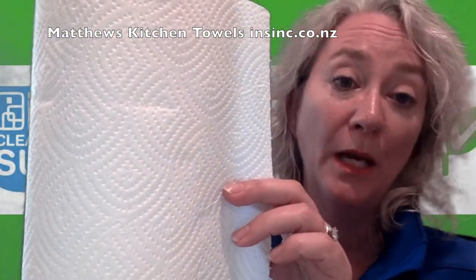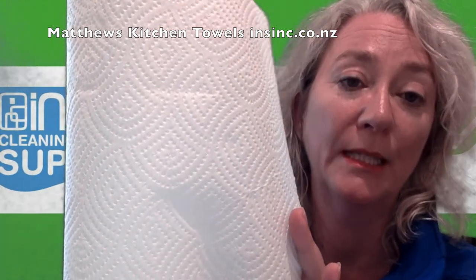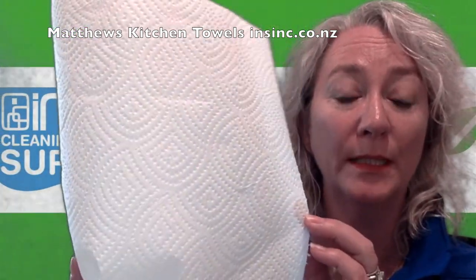They are a two-ply paper. Each sheet is 272 mm by 226 mm, and a bundle holds 18 rolls. They are made from FSC certified paper, so you are assured it comes from sustainable sources.